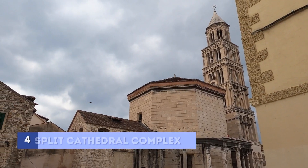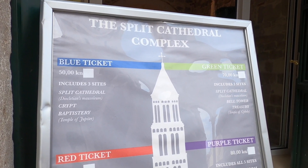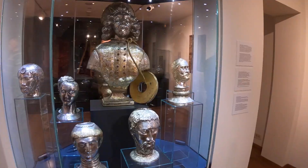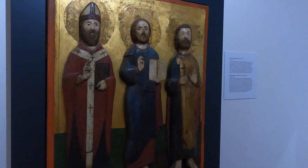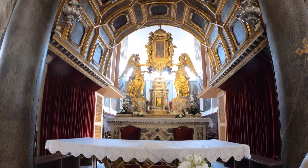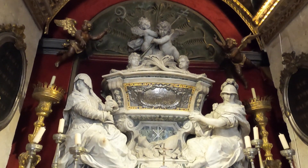Next stop is the Split Cathedral complex. This complex used to be Diocletian's main living quarters and mausoleum, and is now converted into the city's cathedral. We bought the Purple Pass for 80 kuna, which includes access to all five sites of the complex. We started with the treasury, then the cathedral — probably the smallest I've ever been inside — because it was originally built as a mausoleum. Quite ironic, since Diocletian was a well-known persecutor of Christians and now his mausoleum is a place of worship for them.